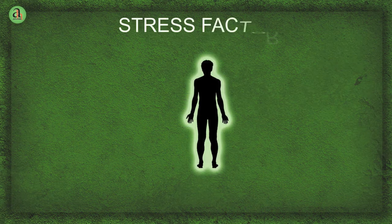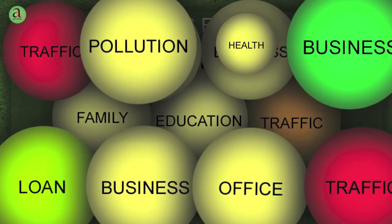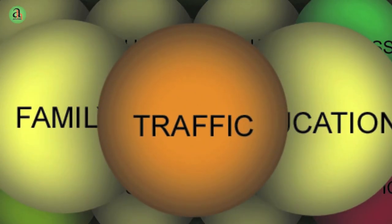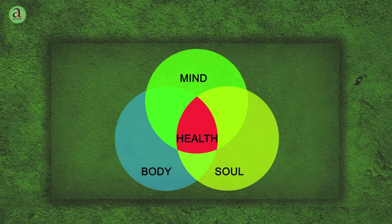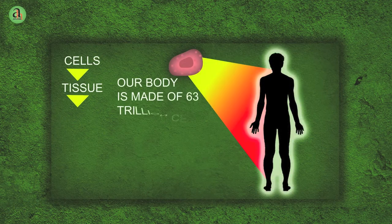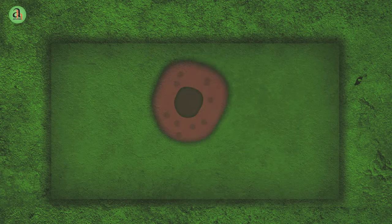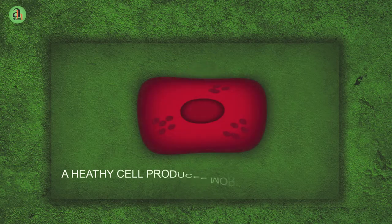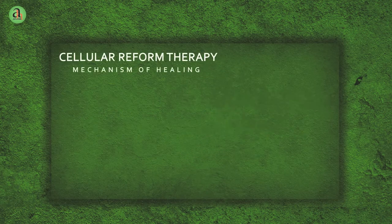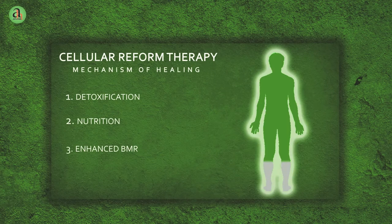No one today remains void of stress. Aplomb Healthcare brings to you ways to begin your quest to optimal health. To achieve a healthy balanced state of mind, body and spirit, we need to start by making the basic unit of the body healthy, i.e. the cell. A weak cell produces more weak cells, but a healthy cell produces more healthy cells. Hence, at Aplomb, we focus on the complete revival and rejuvenation of cells through the mechanism of healing.